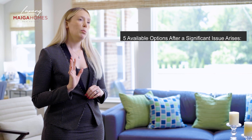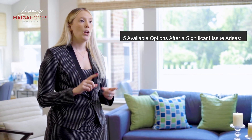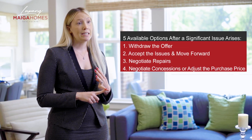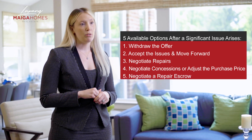Let's talk about the five available options after a significant issue arises from the home inspection: withdraw the offer, accept the issues and move forward, negotiate repairs, negotiate concessions or adjust the purchase price, or negotiate a repair escrow.